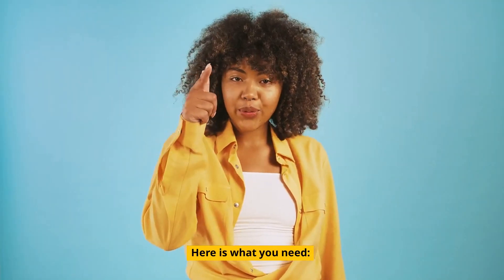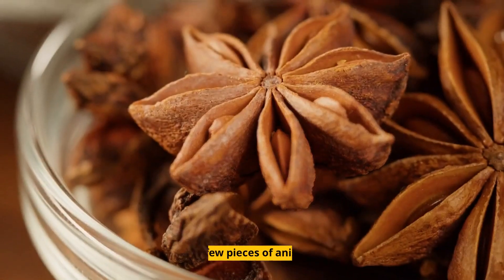Here is what you need: a small pot with one cup of water and a few pieces of anise.